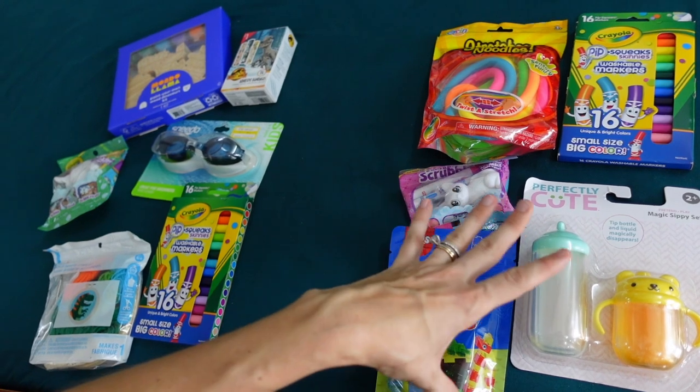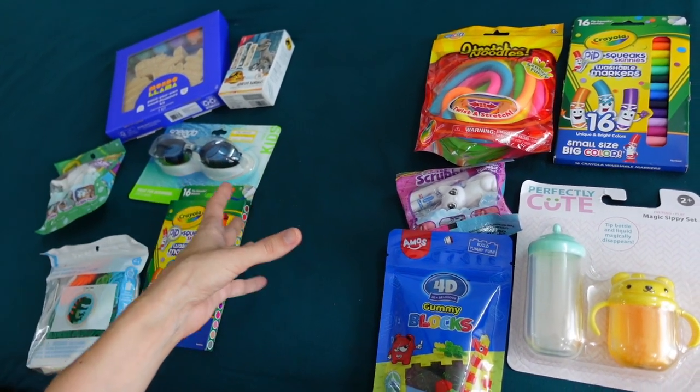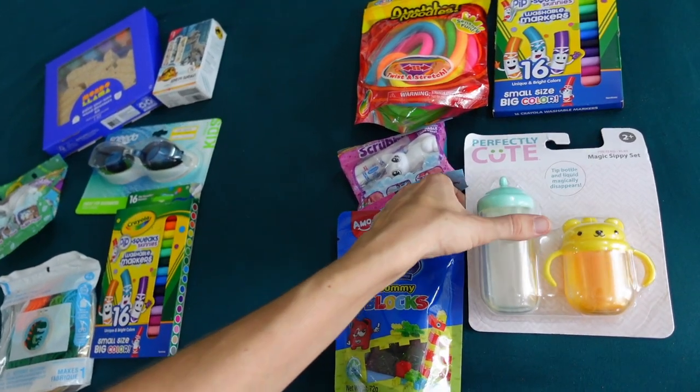Now let's talk about the activities. I like to do a mix of some craft activities, some kind of practical, semi-practical items, and art supplies. So here's what we got.